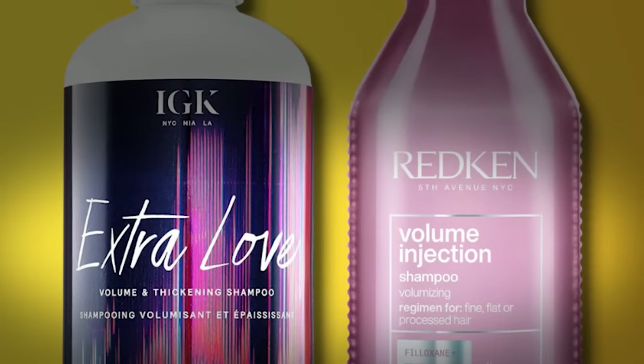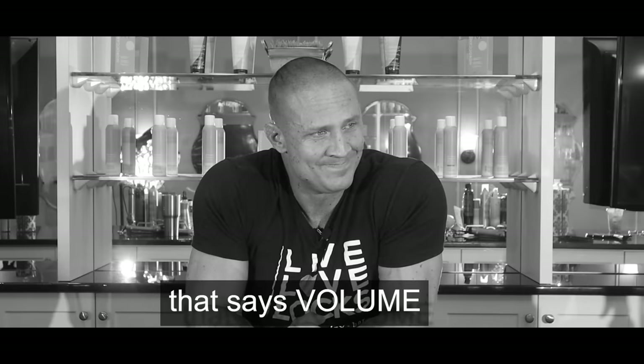Those shampoos are going to be labeled 'volume' or 'volumizing,' but before you use them you need to know one thing: they do not actually give you volume. You're not going to be able to slap some volumizing shampoo on your hair and come out with huge volumized hair — it doesn't work like that. But that doesn't mean it's not important, because it's extremely important. You need the light formulation to be able to hold volume. If you're using heavy shampoo and conditioner, goodbye volume. Step one is always using a light shampoo.